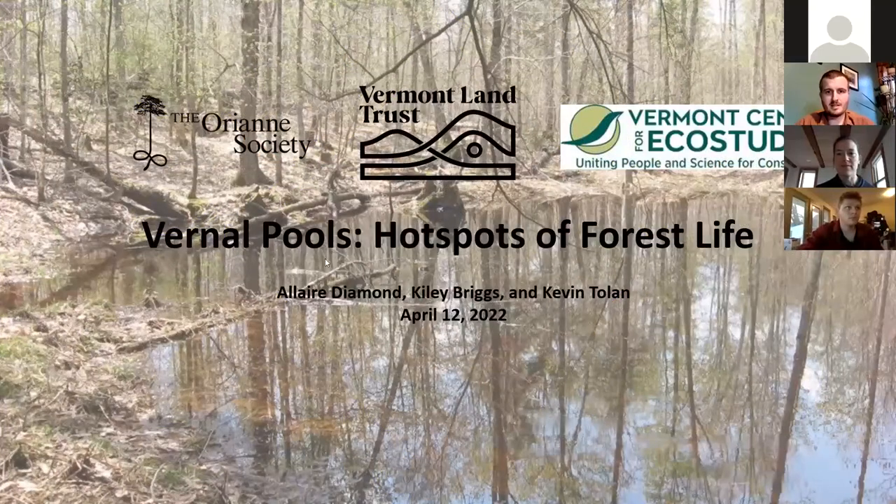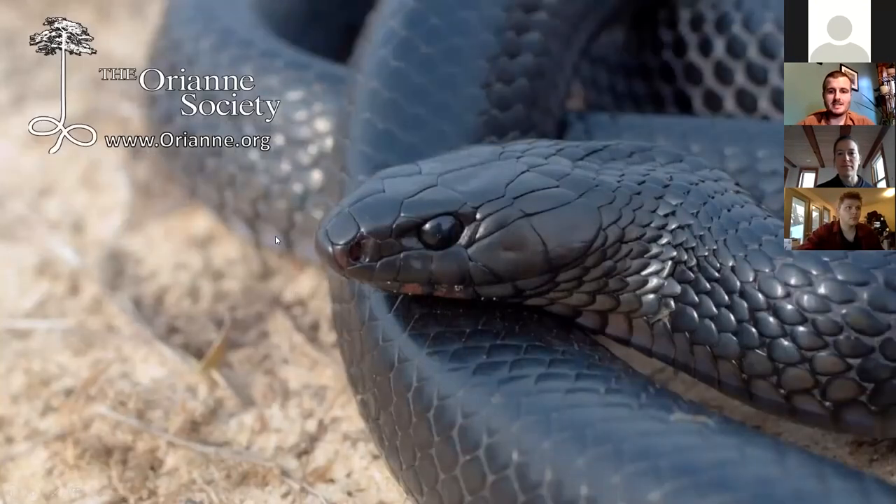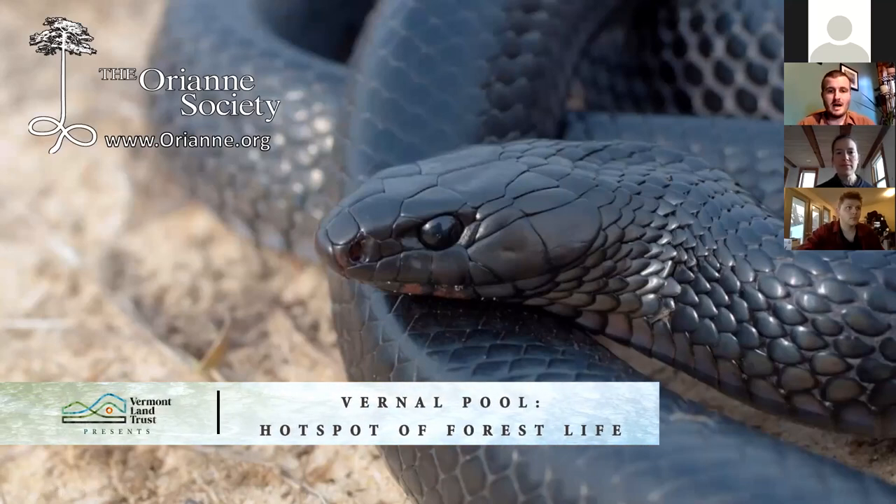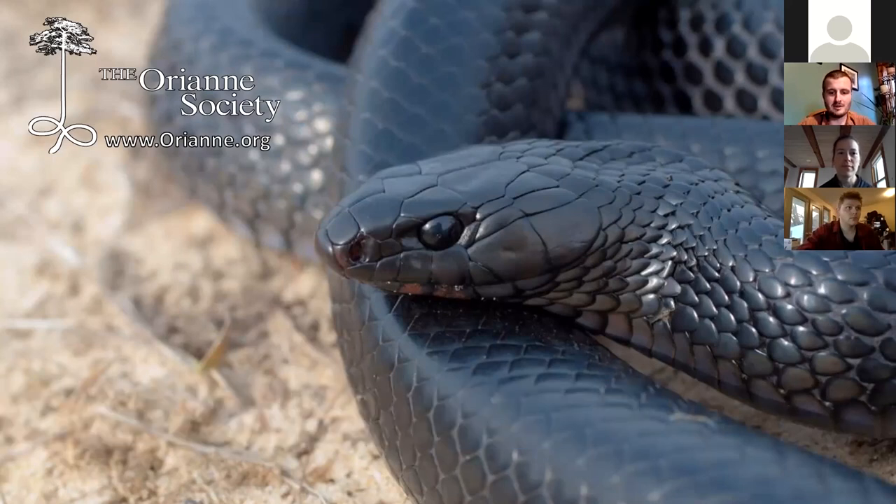My name is Kylie Briggs. I'm the Director of Conservation for the ORIAN Society. We're a non-profit organization that specializes in conserving critical habitat for rare reptiles and amphibians. A lot of our work is done in the southeastern United States surrounding the eastern indigo snake. They're the largest snake native to North America, and they are federally threatened.